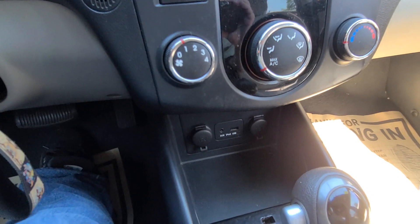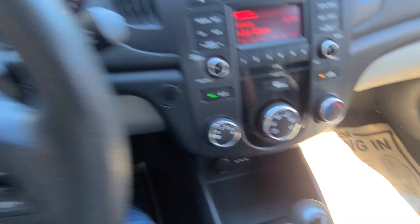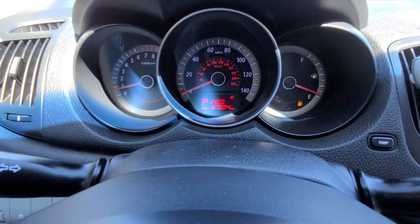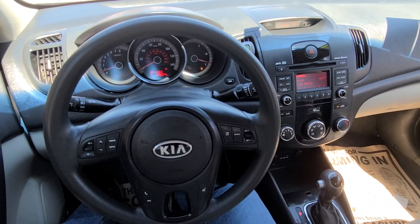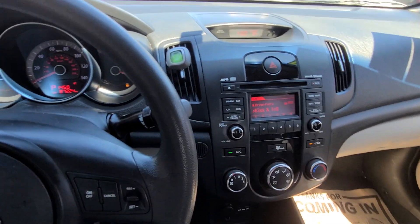Down below you've got a couple of power outlets, and there's a USB and AUX port down there. It's an automatic transmission. You have 87,224 miles. It does need a little bit of fuel — looks like we're running a bit low — but no big deal. This is a good little car that runs and drives really nice.